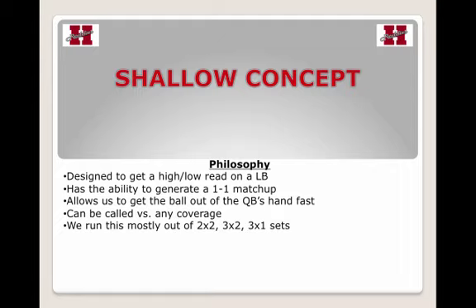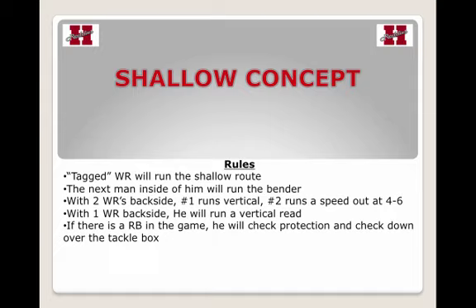Coach Volovich at Henderson State runs it out of a two-by-two, three-by-two — which is an empty set, as you'll see in a few seconds — and three-by-one sets.